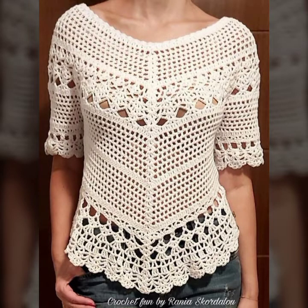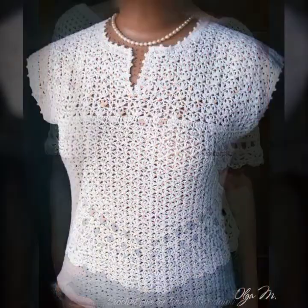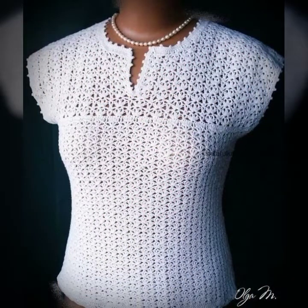Friends, today I am going to show you something I am very proud of — very unique and very beautiful crochet tunic tops.